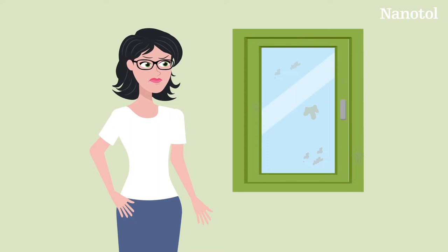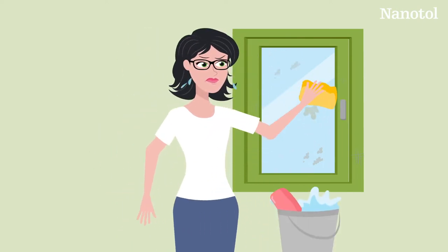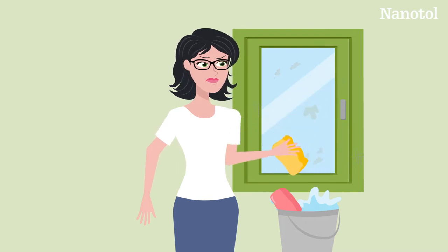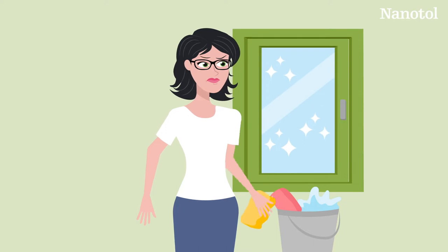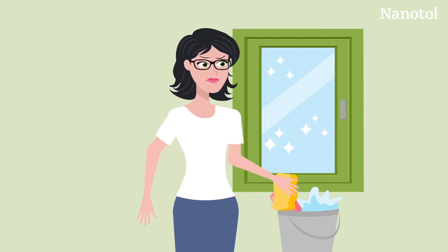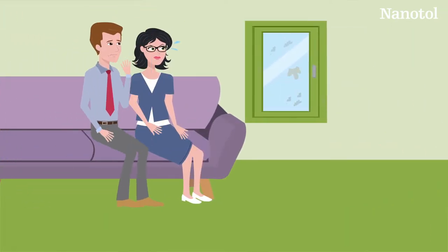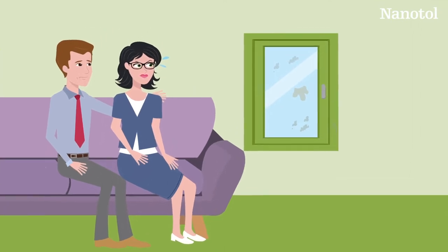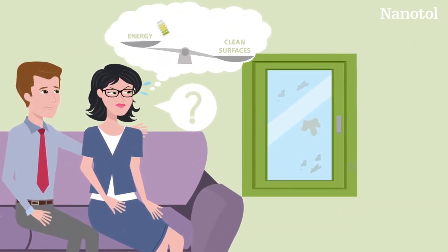Contrary to all other areas of household care, not much has actually happened in surface cleaning during the last 100 years. We still clean with water, cleaning products and a lot of effort. The question is, is it worth investing the time it takes? After a short period of time, everything is dirty again and our efforts feel wasted. Let's face it, this is often the reason why we put off cleaning jobs.